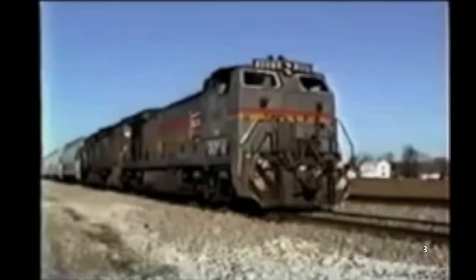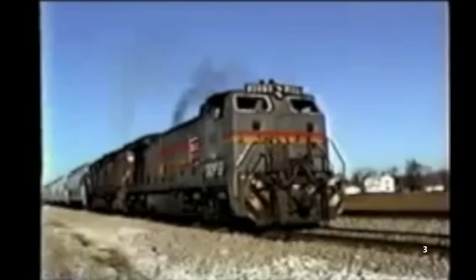Of course, after just a few years, the Seaboard realized that the additional three crew members were not needed, so by the 1980s, the BQ23-7s began to operate just as any traditional engine would.